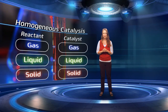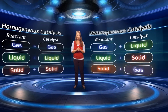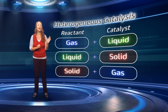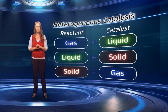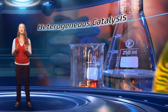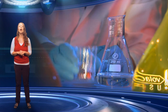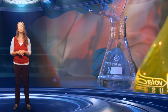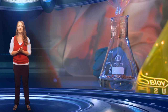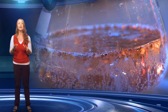However, it is also possible to use a solid catalyst with a liquid or gas reactant. We call this heterogeneous catalysis. We are now going to repeat our experiment, but this time we are using a solid catalyst — in this case copper. When you add the copper catalyst to the hydrogen peroxide solution, you can see the formation of bubbles of oxygen gas on the surface of the copper. This is where the reaction occurs.